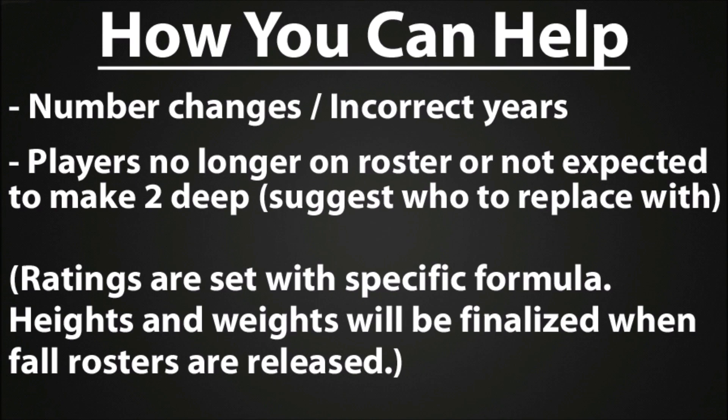Some of these rosters we started doing before even the spring rosters had been released, so some of the freshmen didn't have numbers yet and we're going to go back and do those later. Maybe some players changed their numbers, or maybe a guy got redshirted last year and we missed that — we've got him as a senior when he's actually a redshirt junior or something along those lines. So if you see any of that, you can help us out.